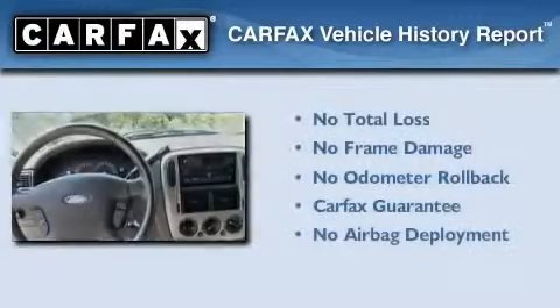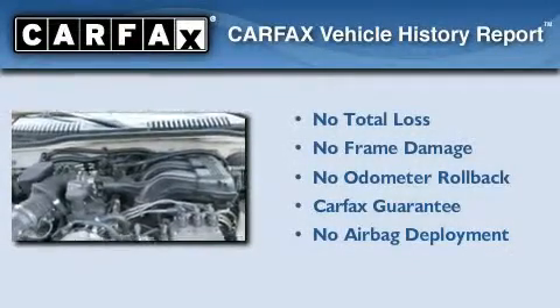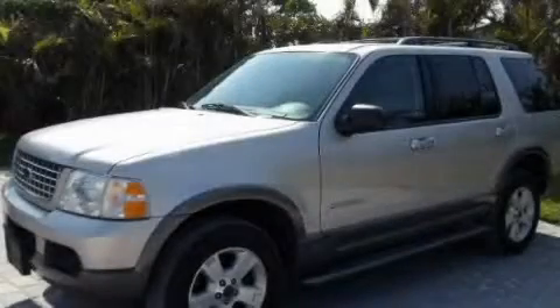Not to mention that this Ford qualifies for the Carfax Buyback Guarantee. Stop by today and test drive this automobile for yourself.